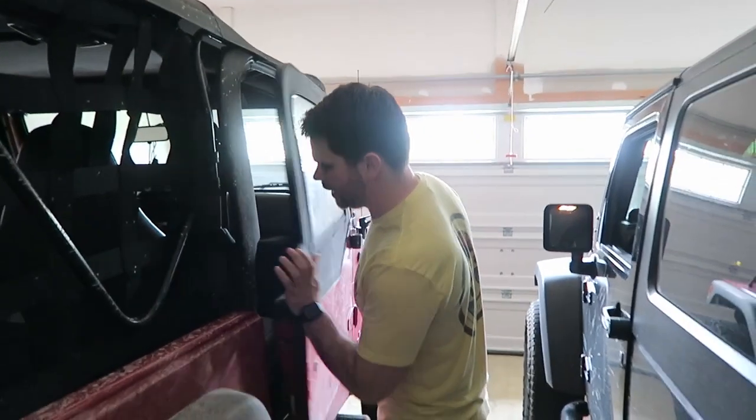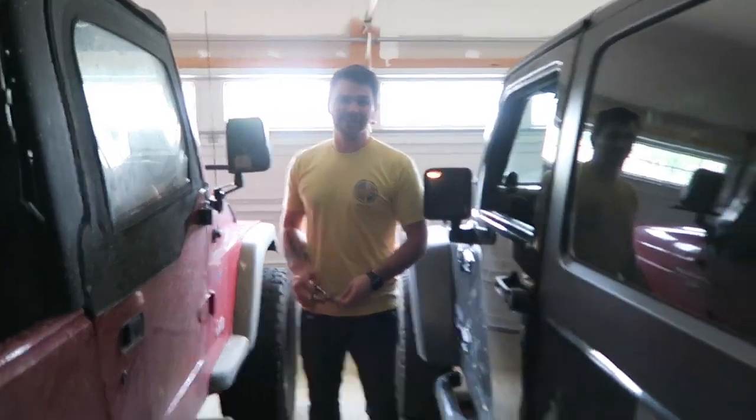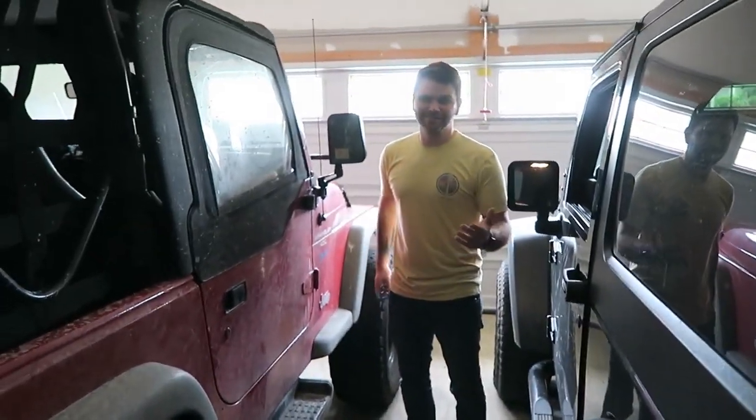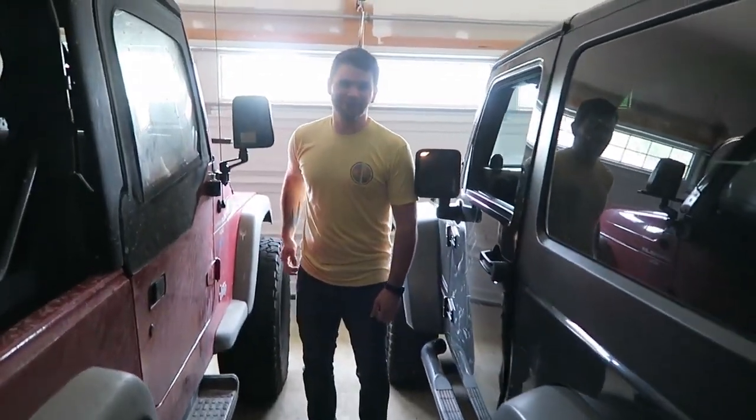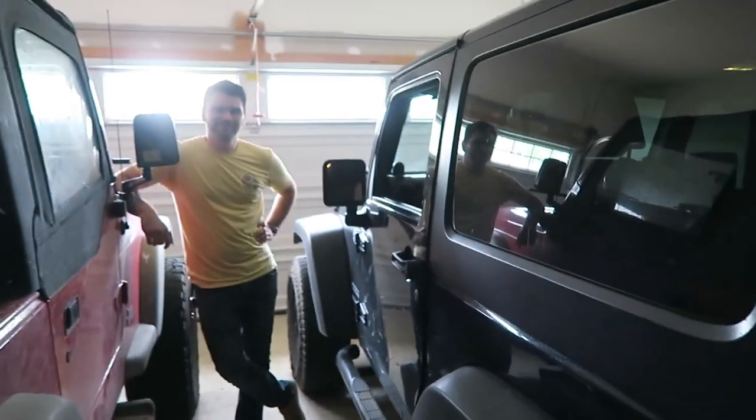Honestly, I had an automatic before — I don't know if I can ever go back. Especially with a Jeep. Like if you're going to get a Jeep, you've got to get a manual. And that's a whole other video — we're going to have another ten minutes to talk about that for sure.